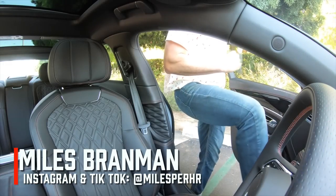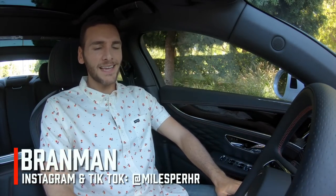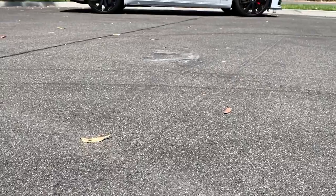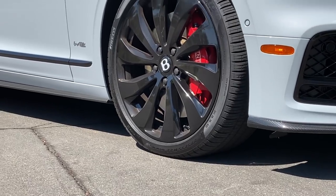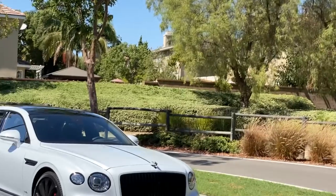Welcome inside the 2021 Bentley Flying Spur. This video is going to be different than usual because I don't just have one Flying Spur — I've got two: both the V8 and W12 models, meaning the only one I'm missing is the new hybrid version.